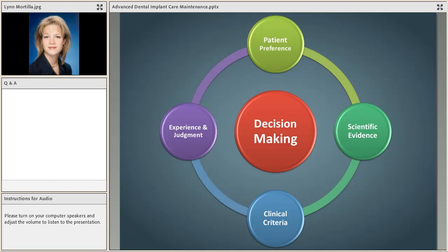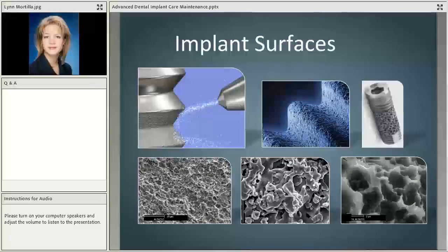I want to focus on the science in your maintenance decision. We'll look at scientific evidence because the first place your decision should start is the research — what is safe, what is effective, what isn't going to harm the patient. Then you look at the clinical criteria of the patient, pepper in your experience, judgment, and training, and consider patient preferences especially for oral hygiene devices. That's how you develop your module for making decisions on how to approach that patient for care.